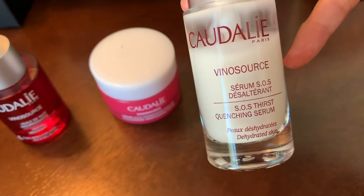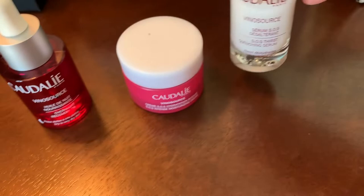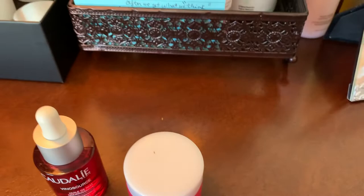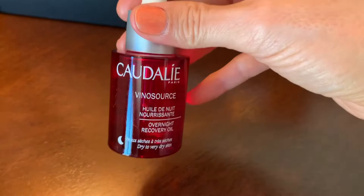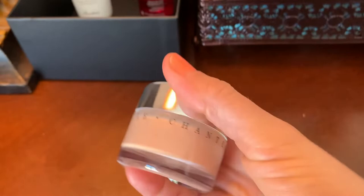So you would use the oil and then use the moisturizer. This is a new line — the Caudalie SOS Thirst Quenching line. I'm liking these products from Caudalie. The packaging is very pretty.